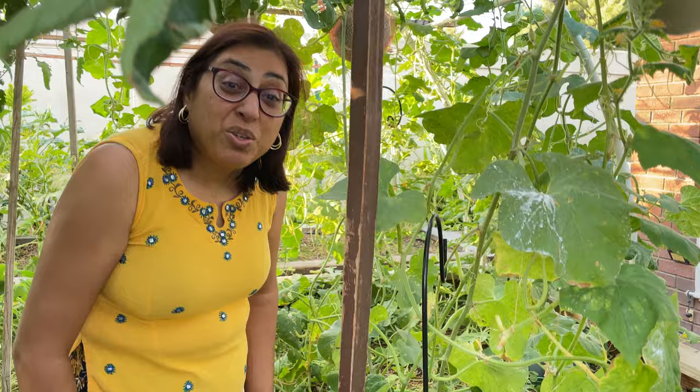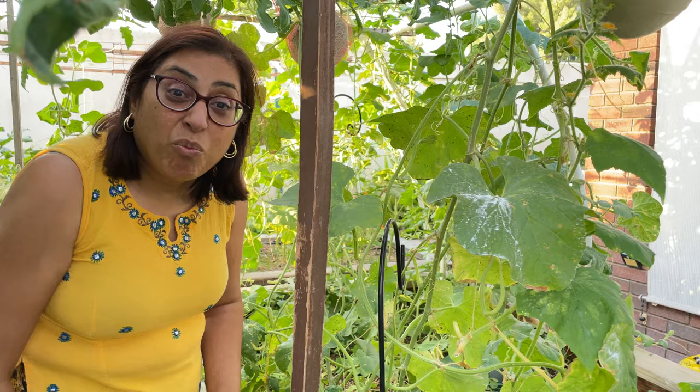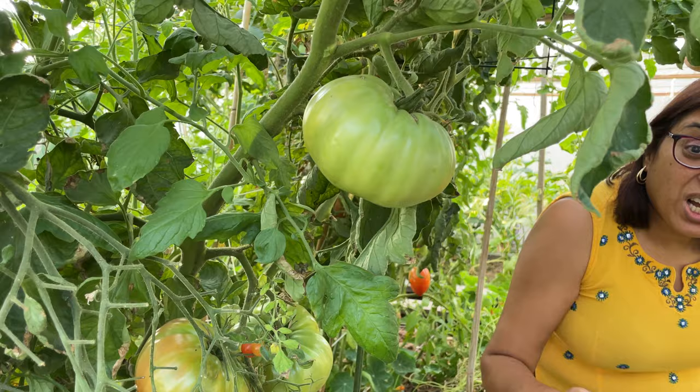Good evening. Welcome to my channel Priya's Precious Plants. I want to share today about problems in the garden. And one of the big problems with tomatoes is the tomato hornworm, which comes in summertime.